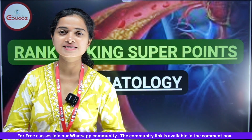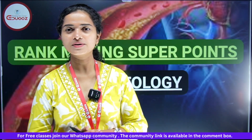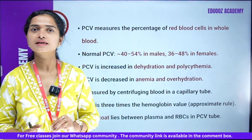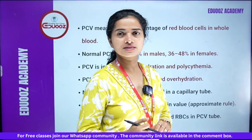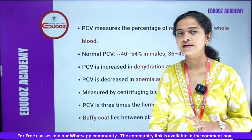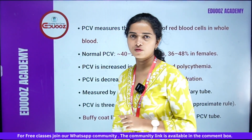Let's start with the super points. We have a few points in hematology. First, PCV — what is PCV? Packed Cell Volume.